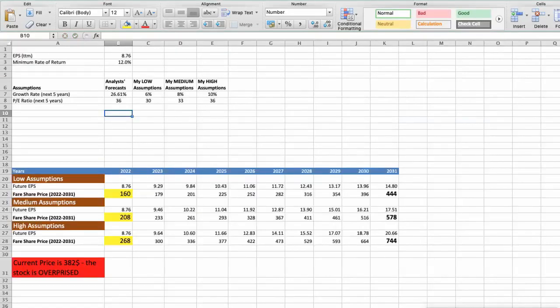Second model: valuation based on earnings per share. This spreadsheet contains another set of financial data for the stock valuation. The current earnings per share for Mastercard is $8.76. I will use a minimum rate of return of 12%, because when investing in individual companies we are looking for a higher return than the S&P 500. Analysts forecast a growth rate of around 26.61% per year over the next 5 years, and a future P/E of around 36. Again, I will use 3 different scenarios: bad, average, and good.